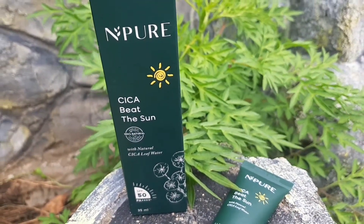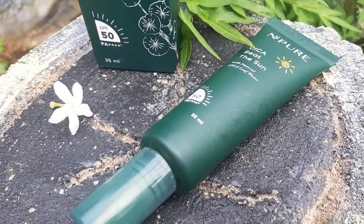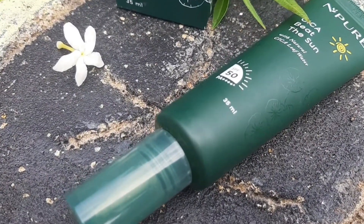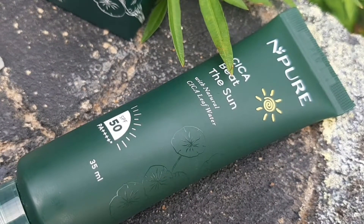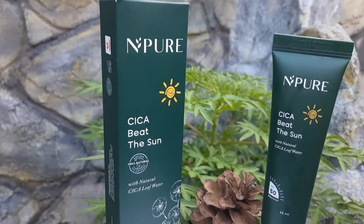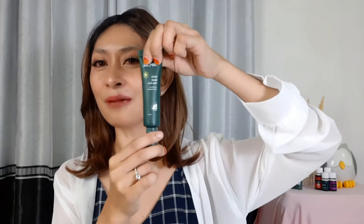Nah disini aku mau kasih rekomendasi sun protection yang bagus banget menurut aku, yang akhir-akhir ini sering aku gunain, apalagi di masa pandemi waktu aku sempat positif. Aku always gunain ini sebelum jemuran setiap hari. Kenapa aku mau rekomendasiin produk N-Pure Cicabit The Sun ini? Pertama dari packaging, dia menggunakan tube dengan warna solid hijau emerald, ada embosan daun Centella Asiatica. Walaupun ukurannya kecil, isinya lumayan banyak, 35 ml, dengan keterangan SPF 50 PA++++. Ini menggunakan bahan plastik yang lembut, jadi bisa dipakai sampai titik terakhir.